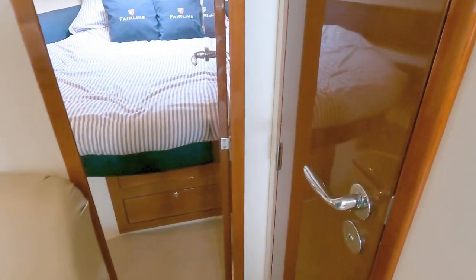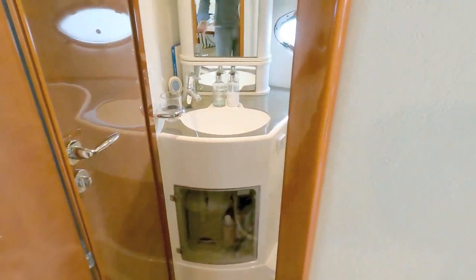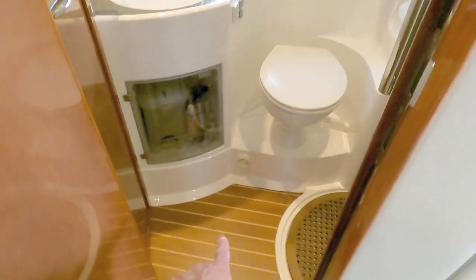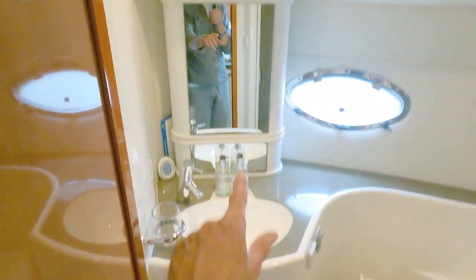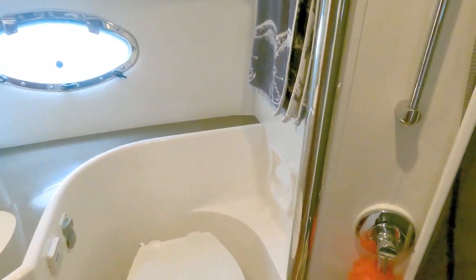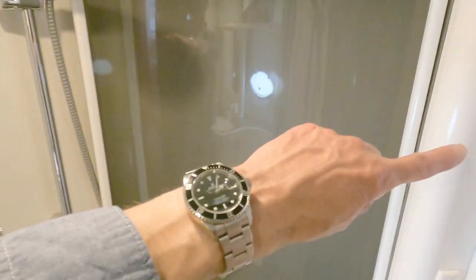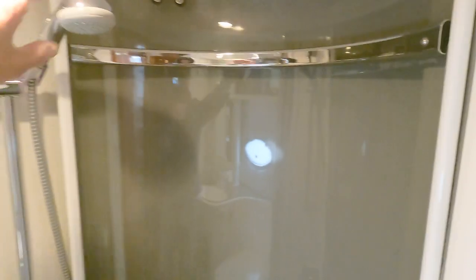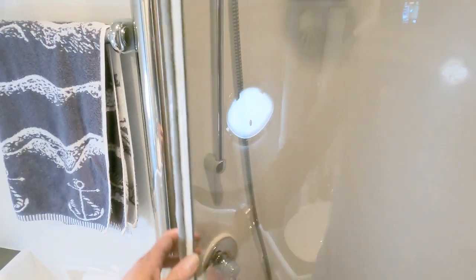A few steps forward to starboard takes us into the day heads — or the main heads, as it is on this boat. Nice holly and teak floor, loo, sink, array of storage. By the way, I'm not sponsored by Raymarine — I just like the hat! There's a shower with one of those circular shower units that slides around like that, really neat — locks in and gives you the ability to shower without spraying water all over the place.